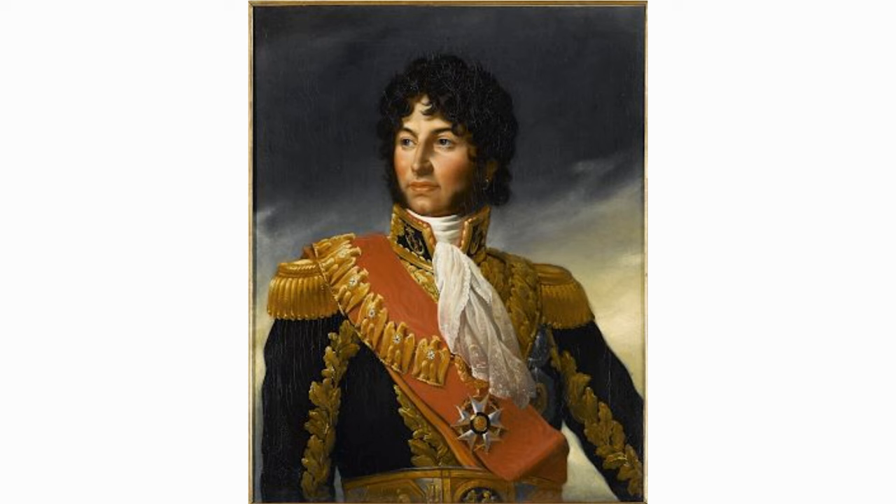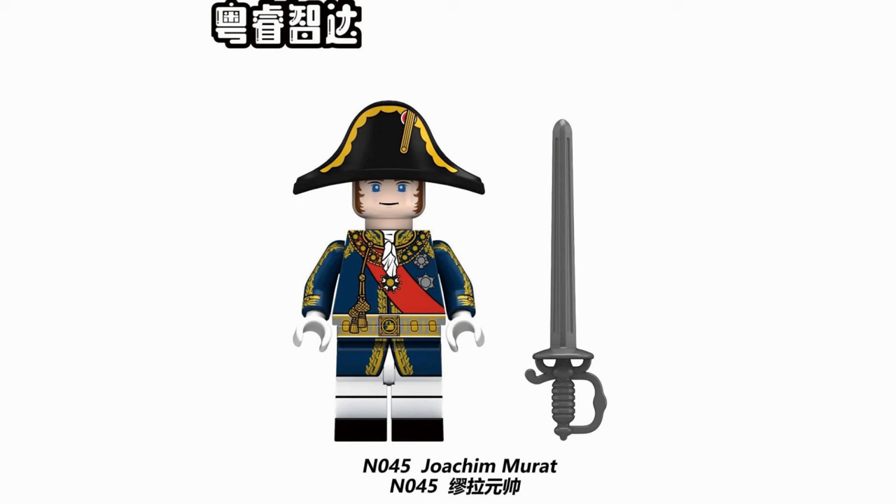Murat can be seen here in a fine uniform with plenty of embroidery and a red sash. It appears to be based on a portrait depicting him as the King of Naples, but trades the fancy hat for an elaborate bicorn hat. The minifigure also shares similarity with a portrait of him from 1805, showing him in the uniform of the Admiral of the Empire. I think this minifigure will be a popular release, especially for those forming their own French army and wanting a spectacularly uniformed officer to lead it. You can pick him up and other commanders from AliExpress via the link in the comment below.